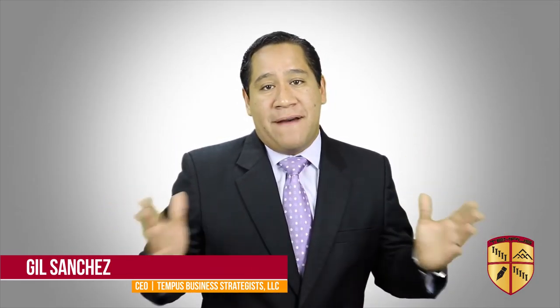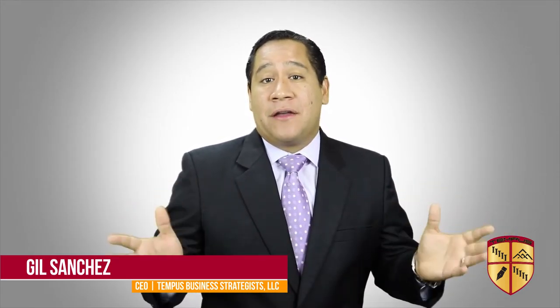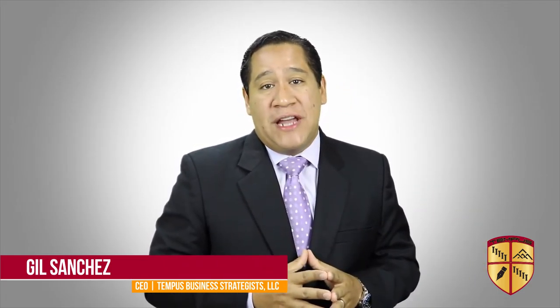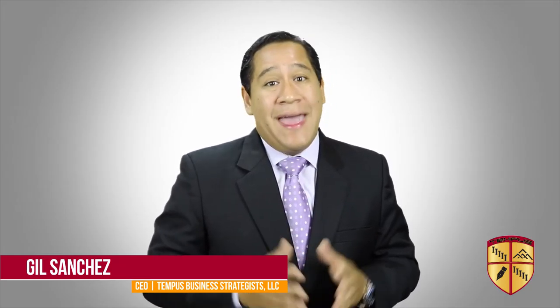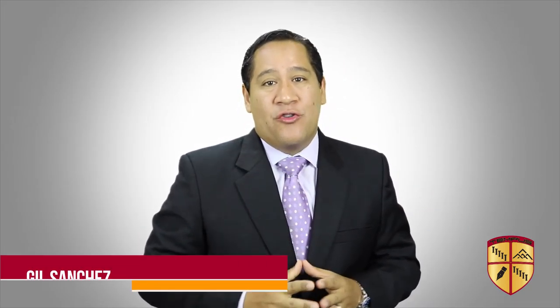There you go — the twelve different ways to finance the sale and purchase of a business. I invite you to check out our other business informational videos on our website and our YouTube channel. Please like and share this video and subscribe to our YouTube channel. At Tempest, we help people gain time and opportunity through business ownership.